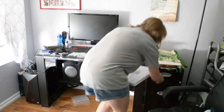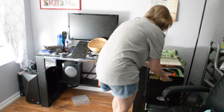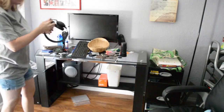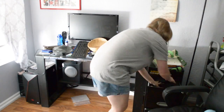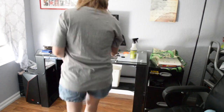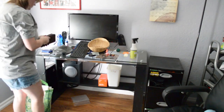Hi, it's good to see you again. Tonight we are going to get some massive cleaning done now that the baby's gone to bed. We're going to start in my office area, which is a complete disaster and is in serious need of some massive dusting.